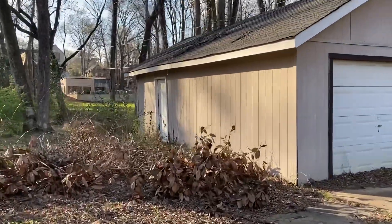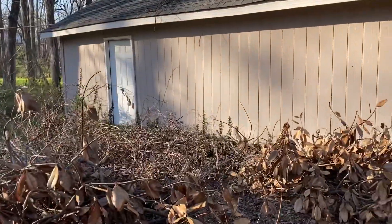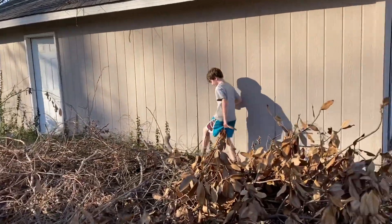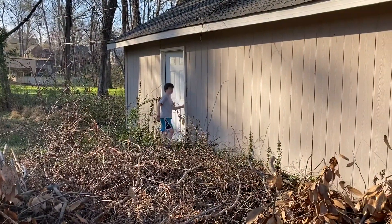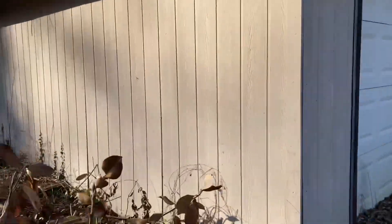Wait, is that door open? I think that door's open slightly. Watch out, there's some stuff. Alright, you make sure the area is clear. Yep, it's open - you first. Let's look at this.